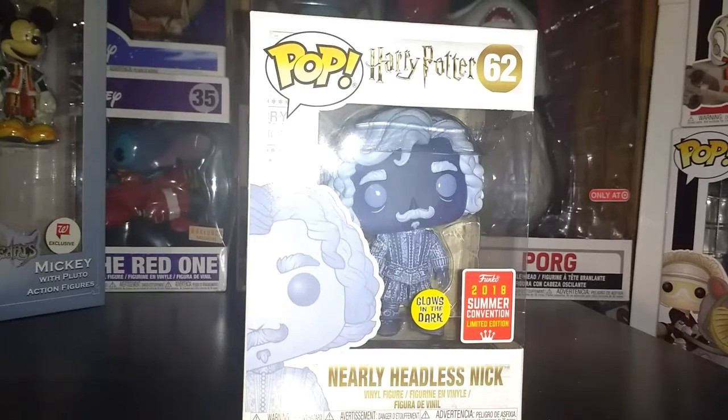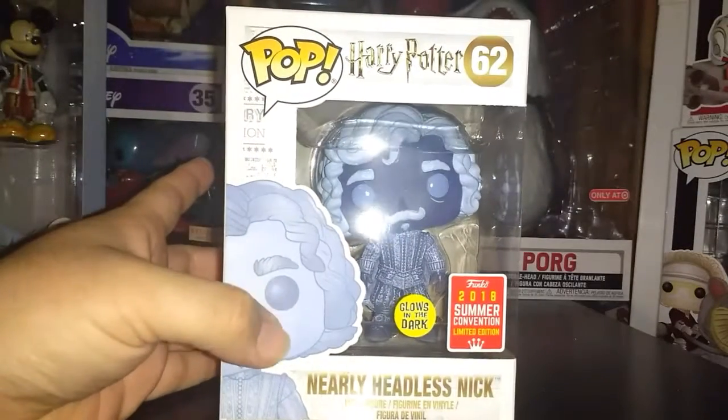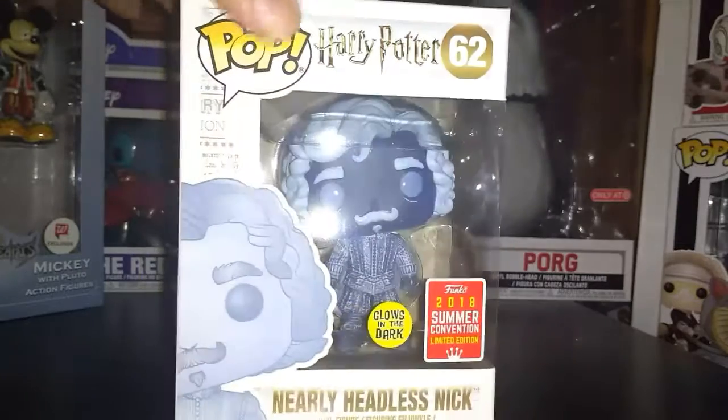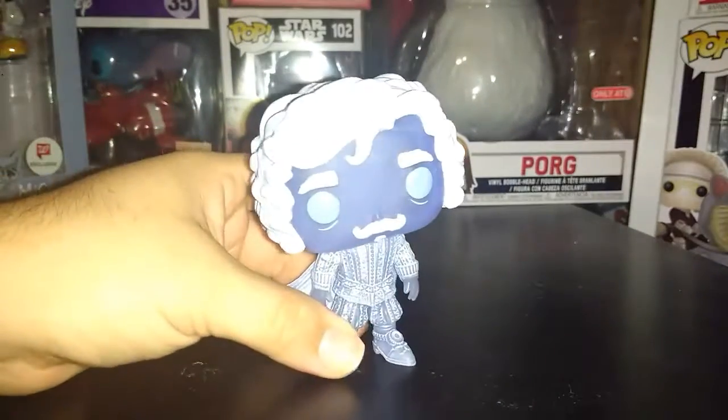So here we got the Nearly Headless Nick - this is the recent one that I got. It's the 2018 San Diego Comic-Con exclusive, the glow-in-the-dark one. I literally like the design of this one, especially how his head is tilted.